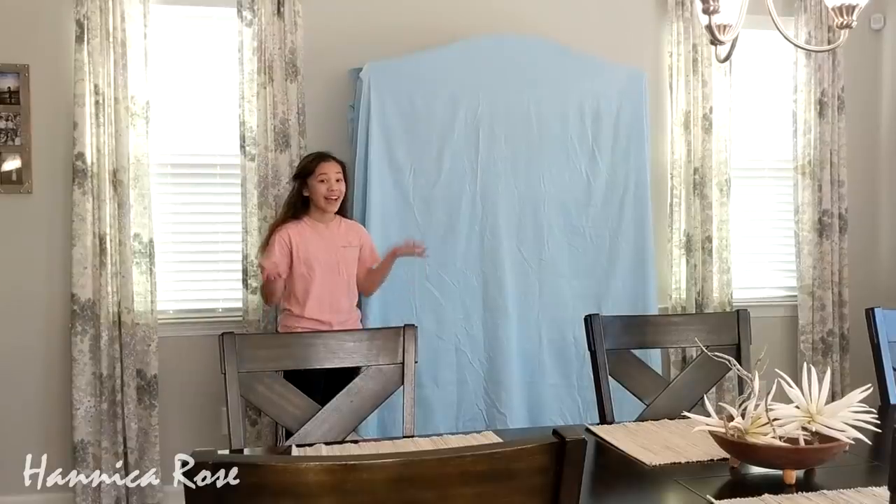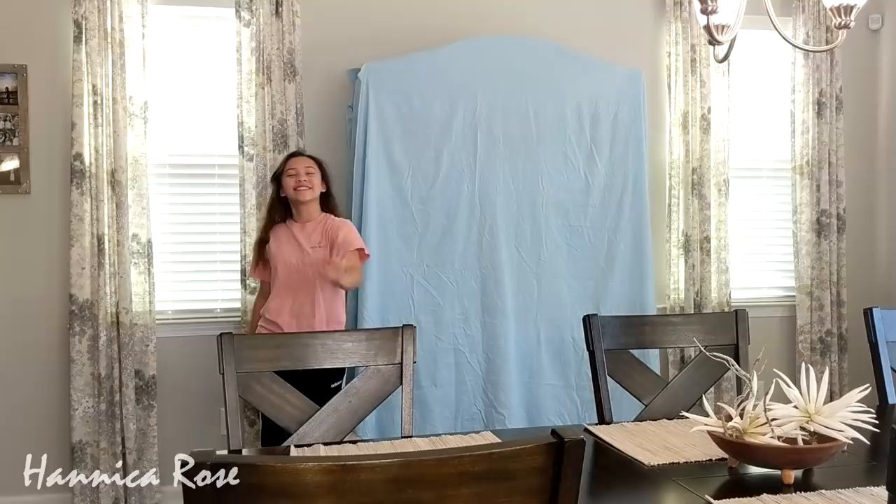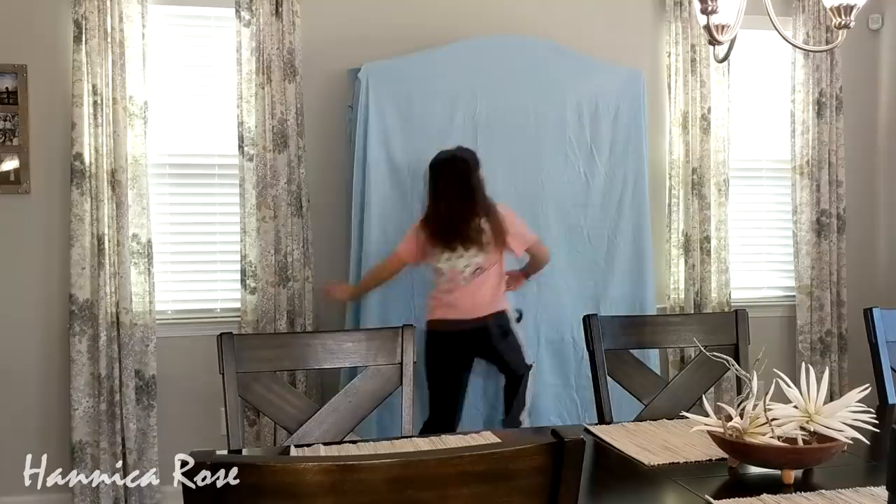Hey everybody, welcome back to my channel. My name is Jessica and this is my daughter Hannah, and today we're going to share with you a hutch makeover. I'm also going to take you thrifting to see if I can find any new pieces for the hutch. So keep watching if you want to see how this hutch turned out.